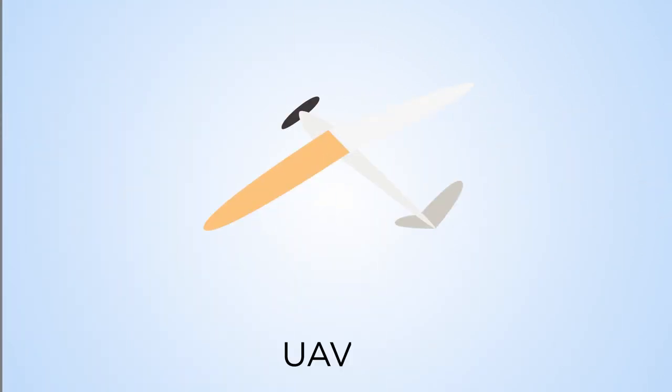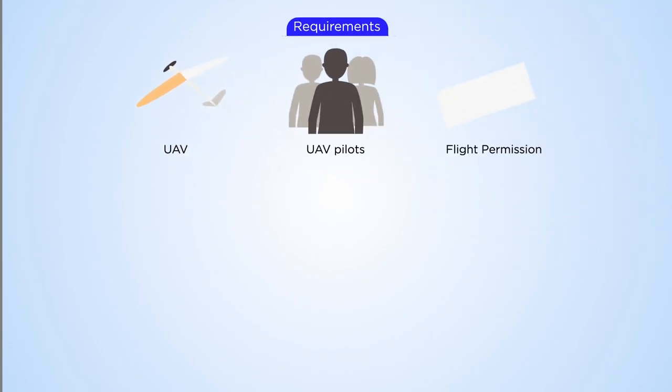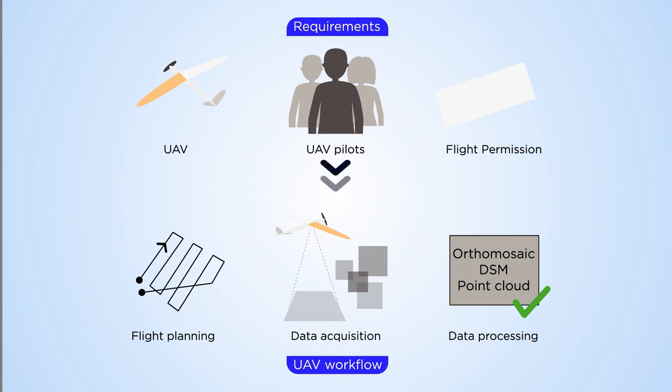UAV technology and drones accurately map areas in less time and at lower costs, allowing communities to map land tenure rights independently or collaboratively.